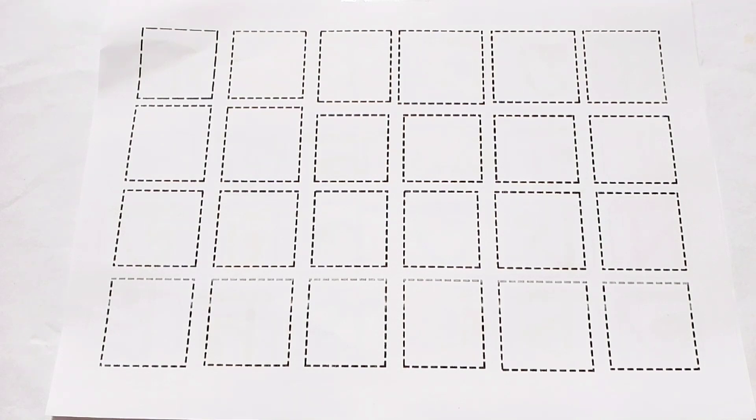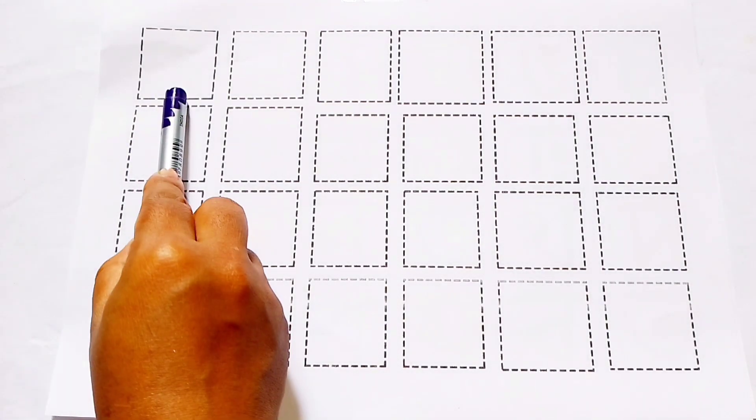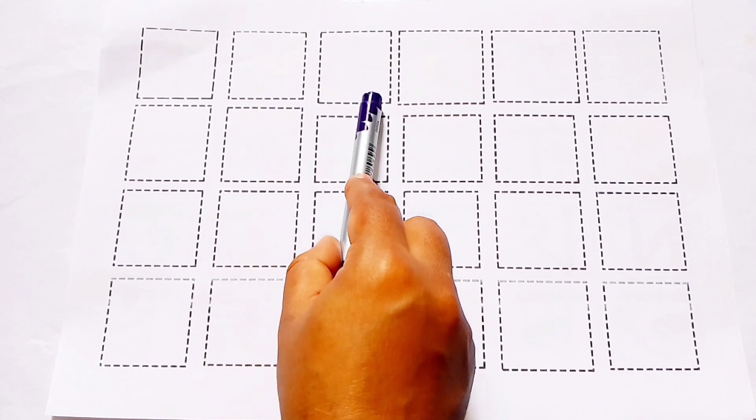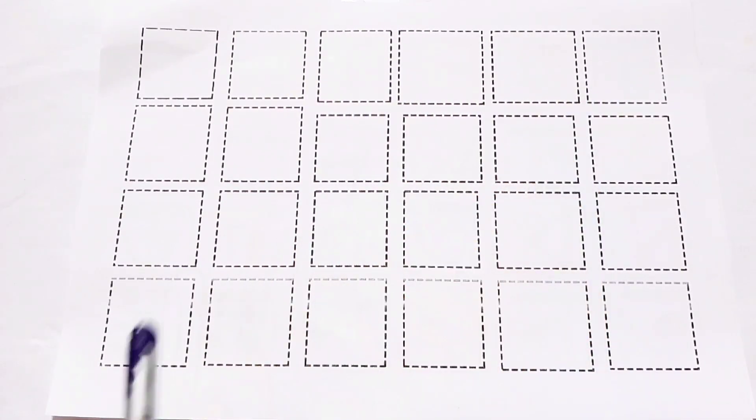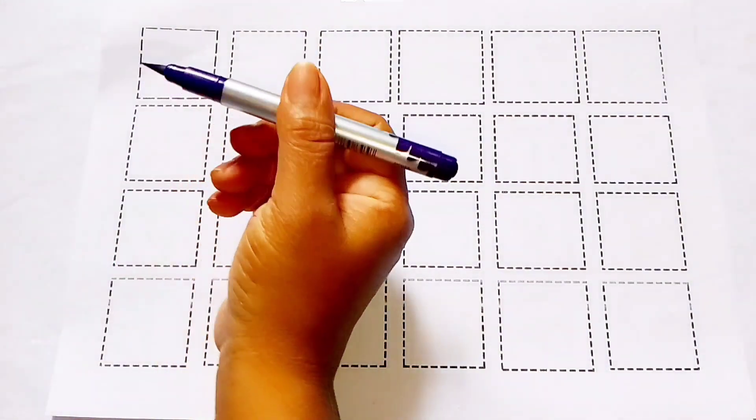Counting numbers. 1, 2, 3, 4, 5, 6. Let's learn numbers.